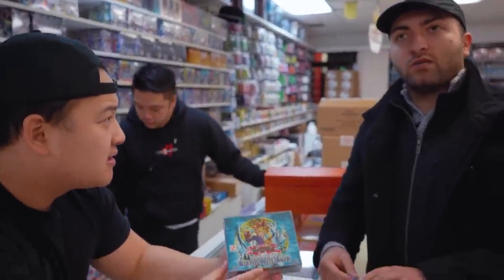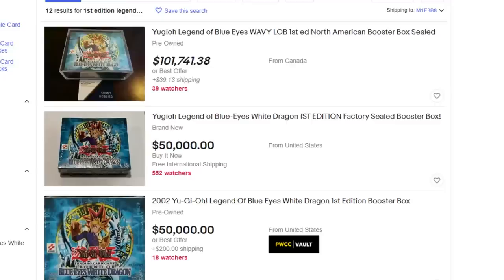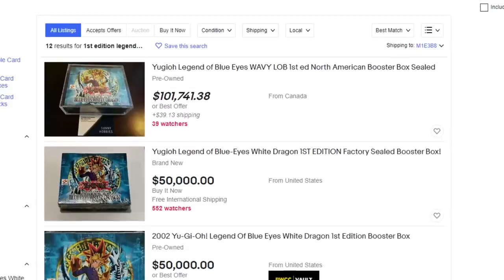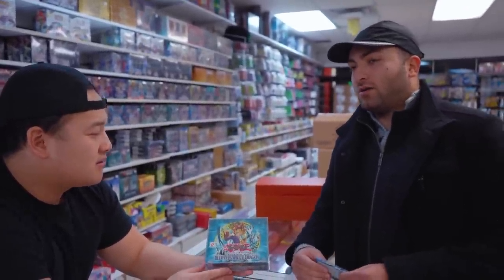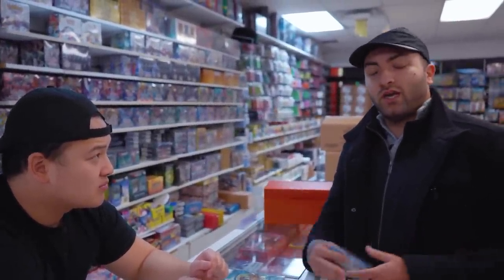How much does this box go for right now? A wavy box I would say is around $25,000 to $35,000. What's even crazier is that right now the box is being listed on eBay for upwards of $45,000 to $50,000. So price range between $35,000 to $50,000 for an LOB first edition booster box. And the glossy box is around $20,000 to $25,000.